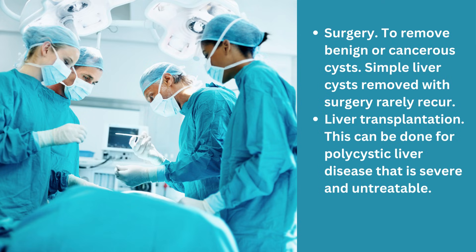Surgery to remove benign or cancerous cysts is effective — simple liver cysts removed with surgery rarely recur, meaning it's very unlikely to come back. And lastly, liver transplantation is done for polycystic liver disease that is severe and untreatable, but it's never done for simple liver cysts.